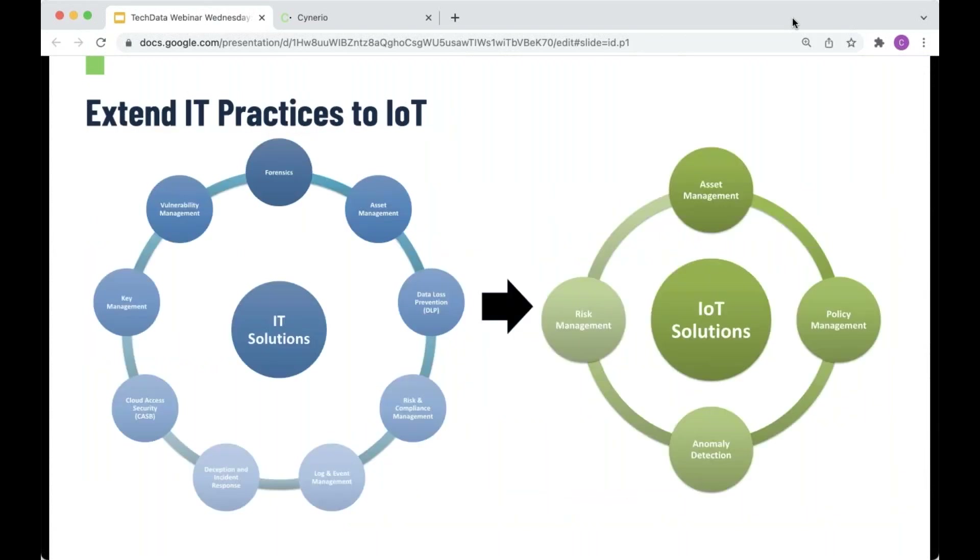One thing we always encourage is extending IT practices to IoT. But you have to remember that IoT and IT are not the same thing. The way you manage a Windows 10 machine is not the way you'll manage a CT machine or an IV pump. For IT solutions you have forensics, asset management, and DLP. For IoT you need anomaly detection, risk management, and policy management. The core concepts behind them are the same — trust but verify — but the implementation is very different, because securing a workstation versus securing a glucometer are incredibly different tasks.